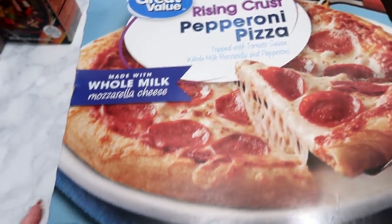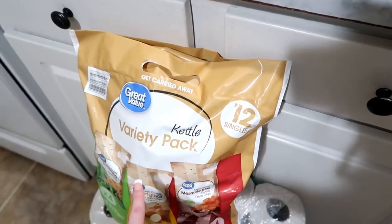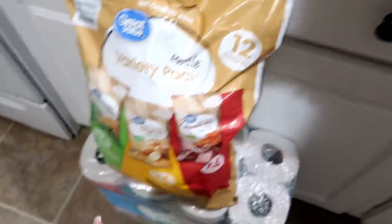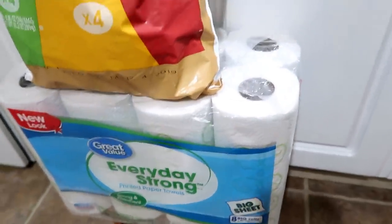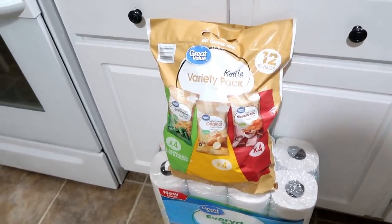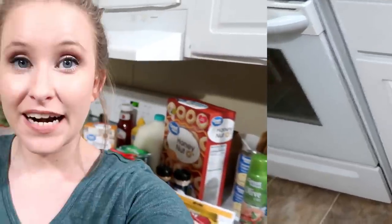Here is our pizza — just a regular pepperoni pizza, I got two of those. I got some chips for my husband to take to work — they substituted a different kind since they didn't have what I ordered. I also went ahead and got some more paper towels, an eight-pack. I left the sodas in the car — I got a 12-pack of Sam's Cola and a 12-pack of Mountain Lightning for my husband.